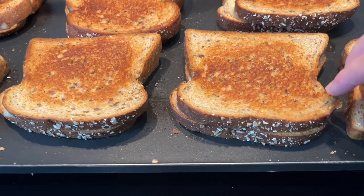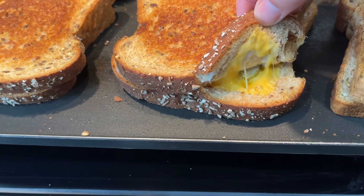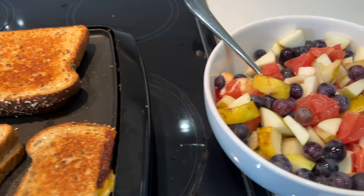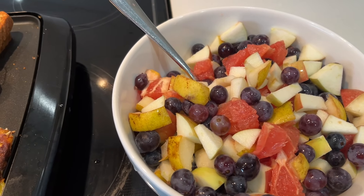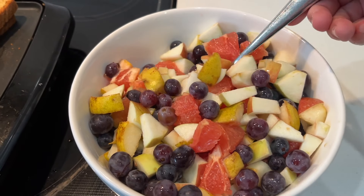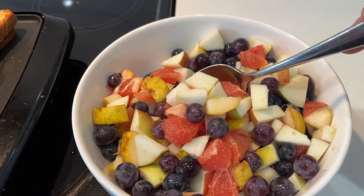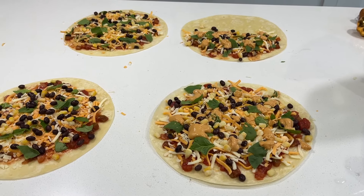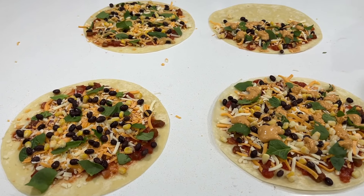For supper tonight we are having a very plain dinner. It is grilled cheese with mozzarella and processed cheese and pickle, and then some fruit salad that has Spartan apples, Concord grapes, ruby red grapefruit, and Barnet pears.